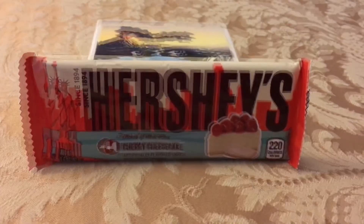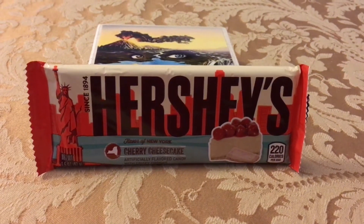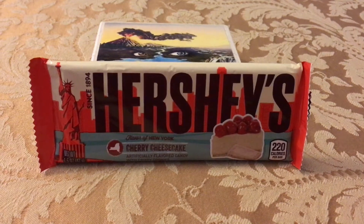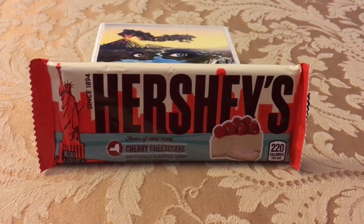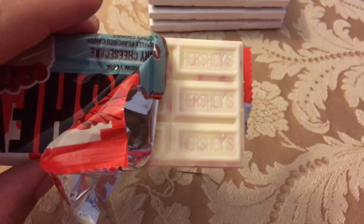By the way, if you're actually in the city and you're looking for some real good cheesecake, I would recommend Junior's — spelled out J-U-N-I-O-R-S — in Brooklyn. So here's an actual look at the product.